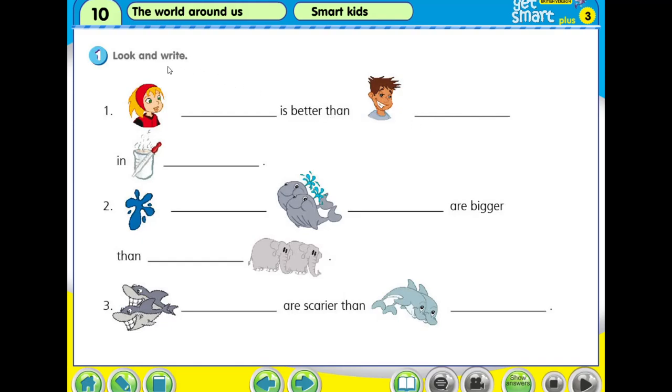Alright, this is question 1. It says look and write. She is better than him. So you remember what is her name and what is his name, and who is better than whom in what subject. This picture lets you think of what subject this is. So you are going to look and then write. Perhaps you already forgot the content of the story, so why not we do a revision.